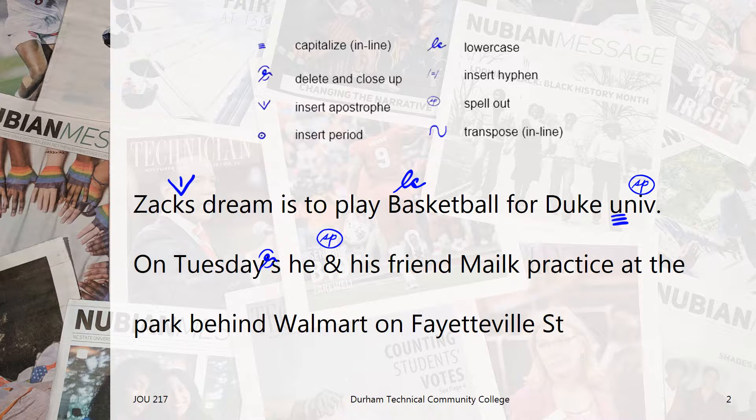Moving on, that is not how you spell Malik. So we'll use the transpose editing mark to switch the I and the L.